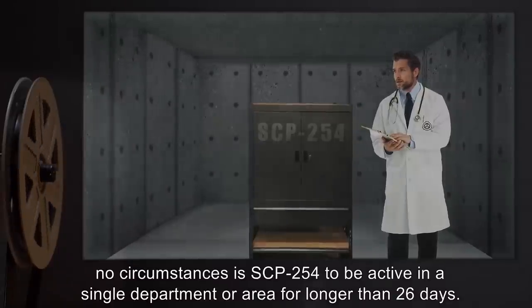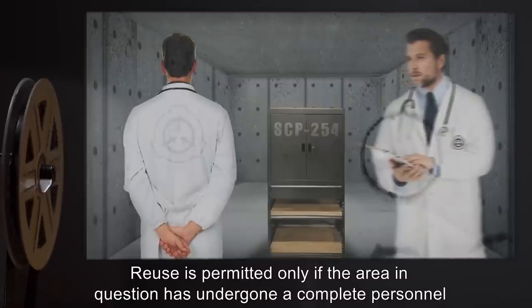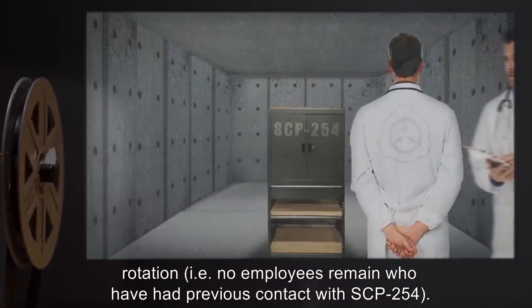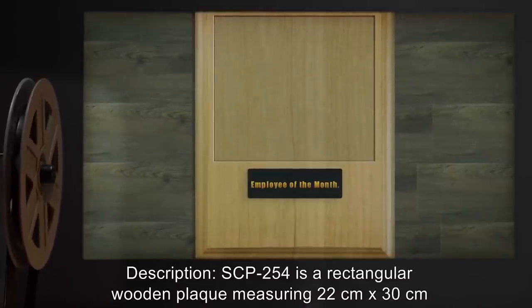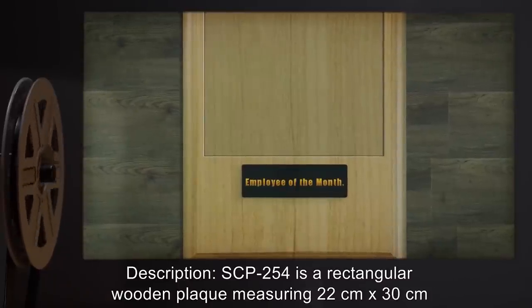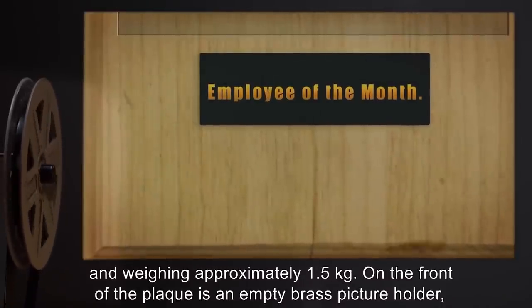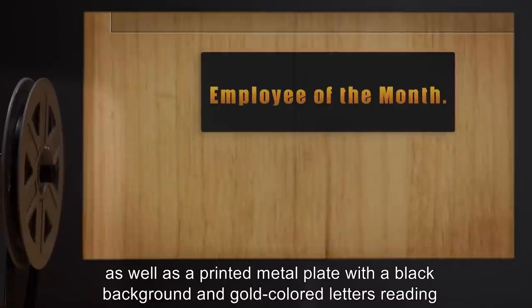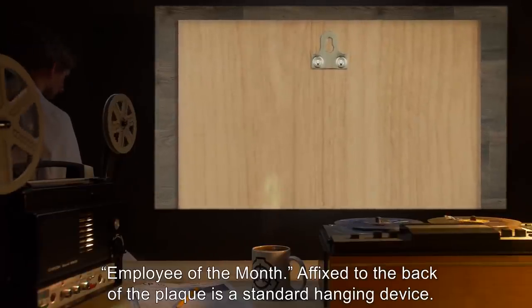Under no circumstances is SCP-254 to be active in a single department or area for longer than 26 days. Reuse is permitted only if the area in question has undergone a complete personnel rotation — i.e., no employees remain who have had previous contact with SCP-254. Description: SCP-254 is a rectangular wooden plaque measuring 22 centimeters by 30 centimeters and weighing approximately 1.5 kilograms. On the front of the plaque is an empty brass picture holder as well as a printed metal plate with a black background and gold colored letters reading 'Employee of the Month.'